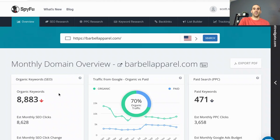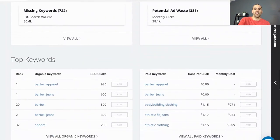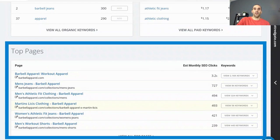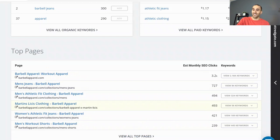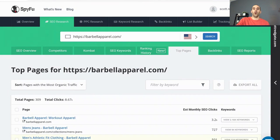We're not going to go through each and every section, but you can see estimates for their organic keywords and the monthly SEO traffic they're receiving. There's also a section showing their organic traffic versus paid traffic breakdown. The section we're going to focus on is the top pages report — these are the top pages in terms of ranking for the most SEO keywords and receiving the most estimated traffic. I'm going to select 'view all top pages.'